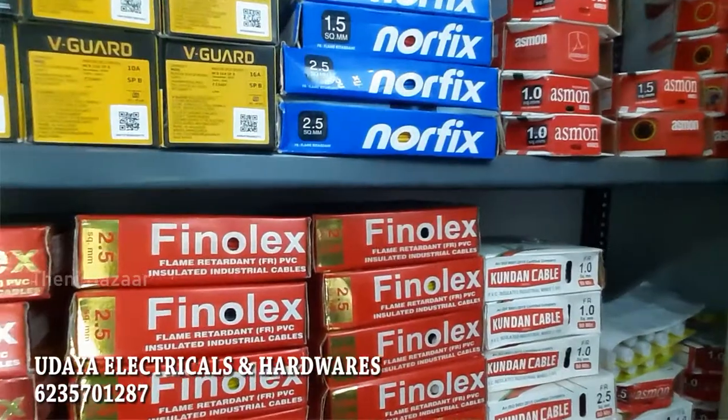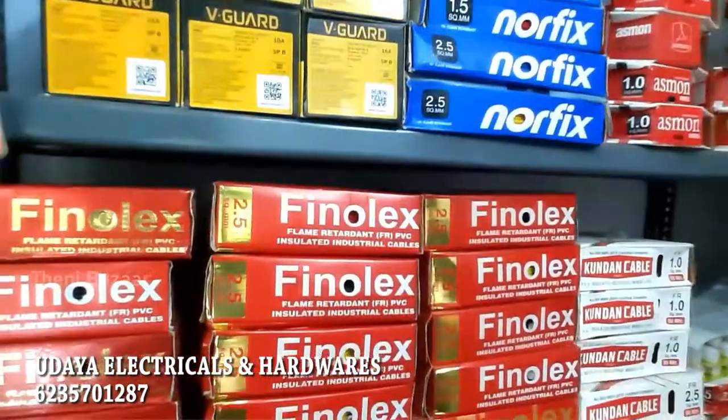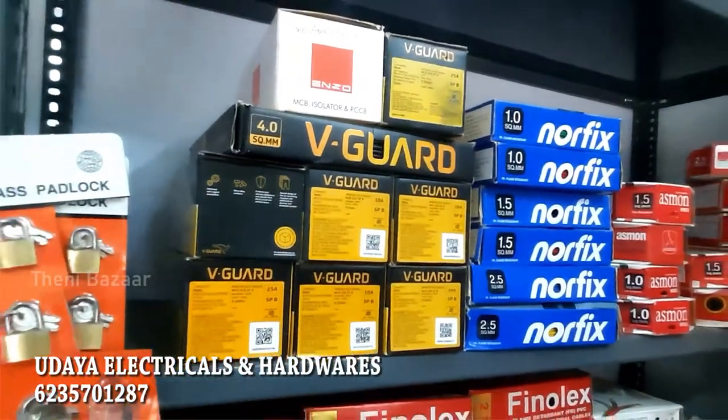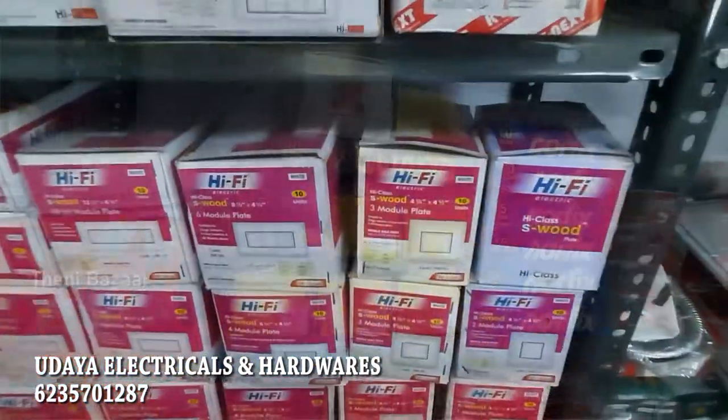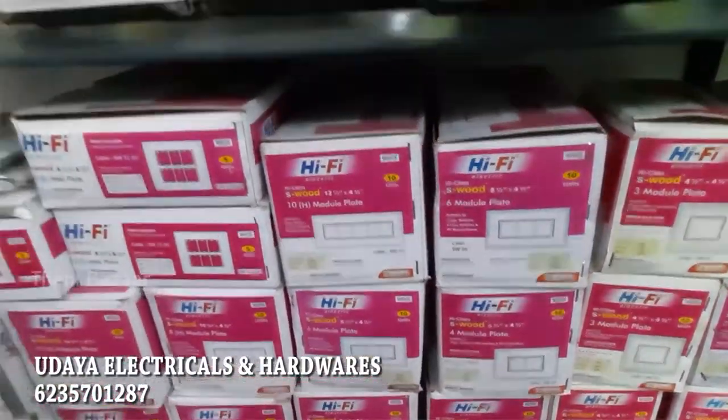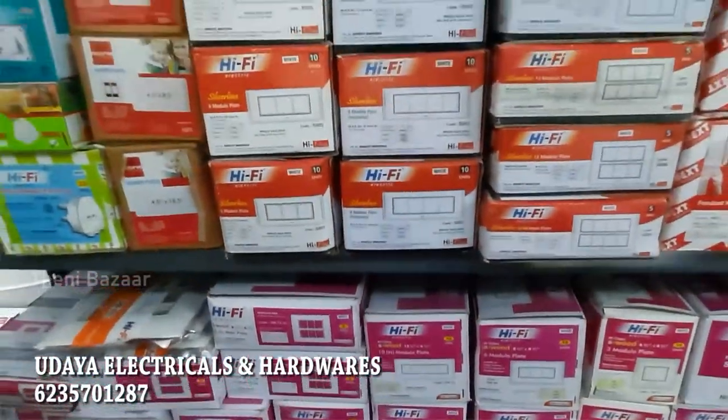We have all kinds of branded cables — V-Gard, Finolex, Tindan, and Norfix. We carry all kinds of branded items. You can contact us.